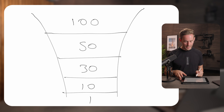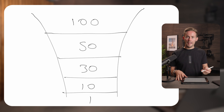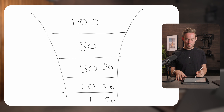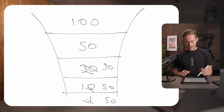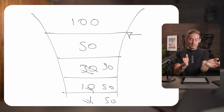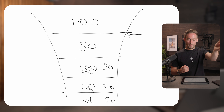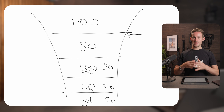What this helps you do is identify pitfalls in your business. If you had a hundred people at the first stage and that went down to 50 but then stayed at 50 all the way through, you'd know there's a problem at that point of the funnel — people aren't converting at a high enough percentage.